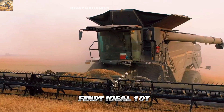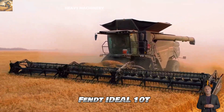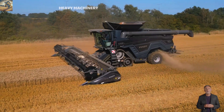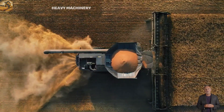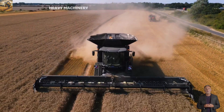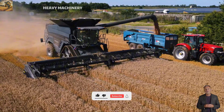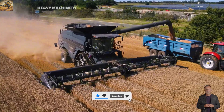The Fendt Ideal 10T is a high-end combine harvester, known for its modern design and efficient operation. Powered by a 16.2-liter MAN D42 engine, the machine delivers a maximum output of 790 horsepower, providing enough strength to handle the most complex harvesting tasks. It is specifically designed for large farms that demand high speed and efficiency.